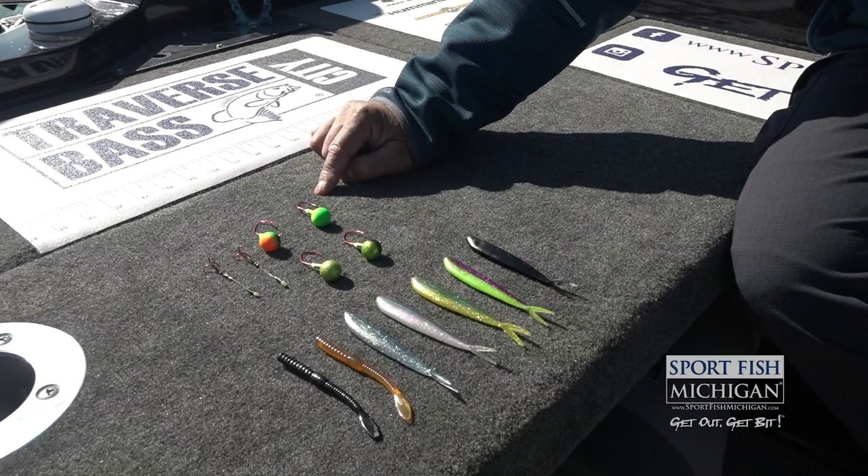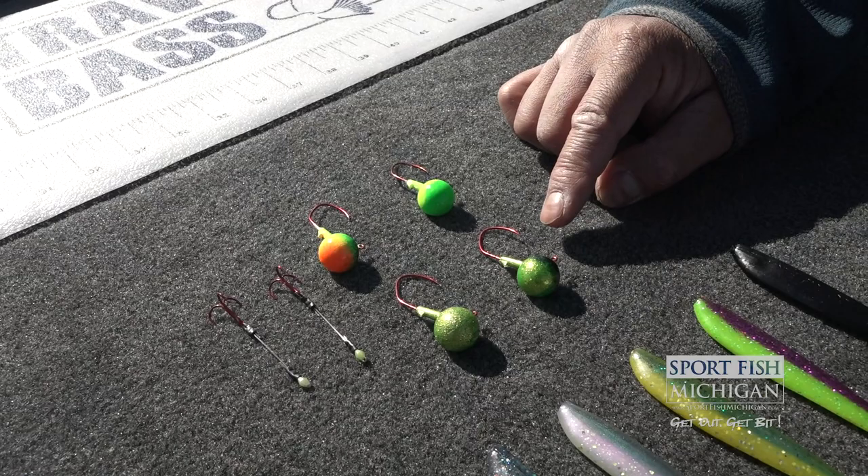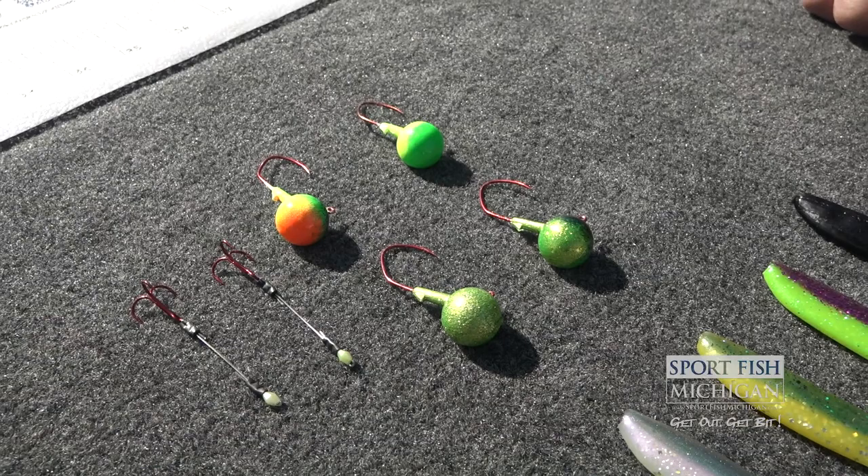When we make our jig selection, when we have dirty water, we really want something that's going to have a high contrast. Something like a chartreuse and lime or fire tiger is a great option. When we have clean water, maybe something like a chartreuse and black or this antifreeze — those are good options as well.